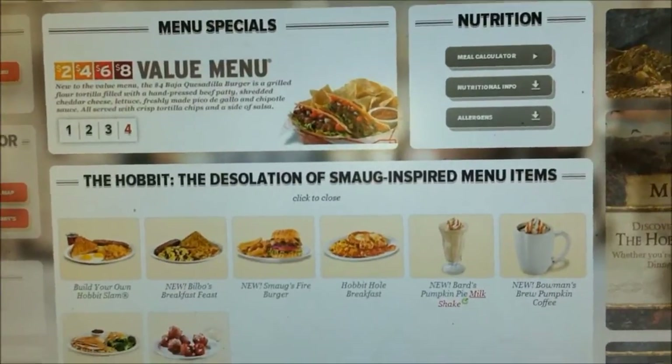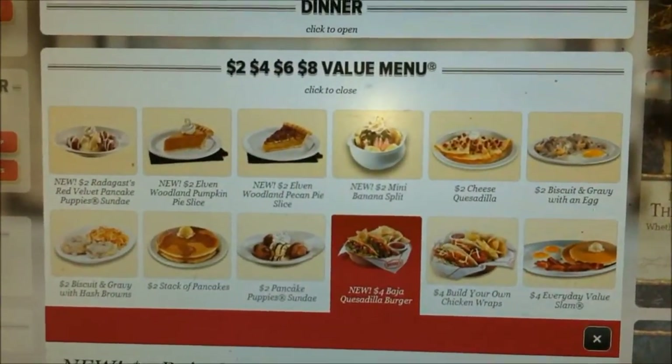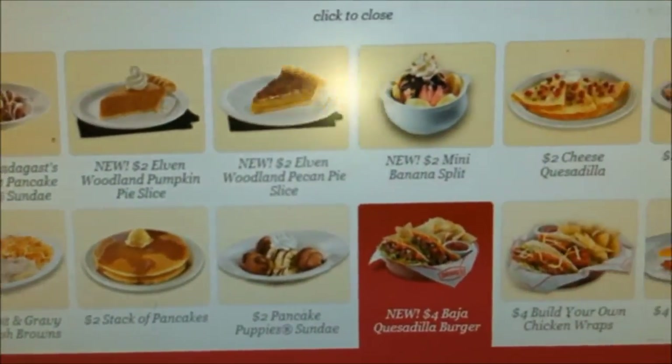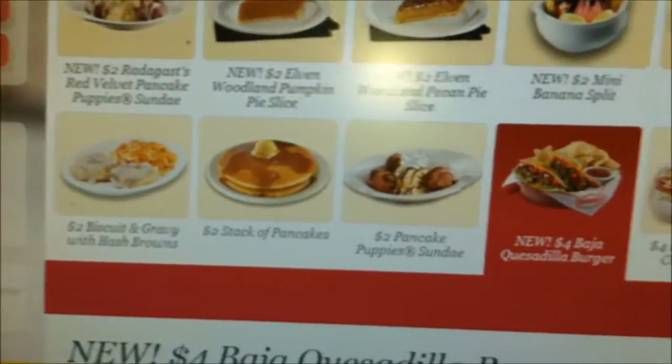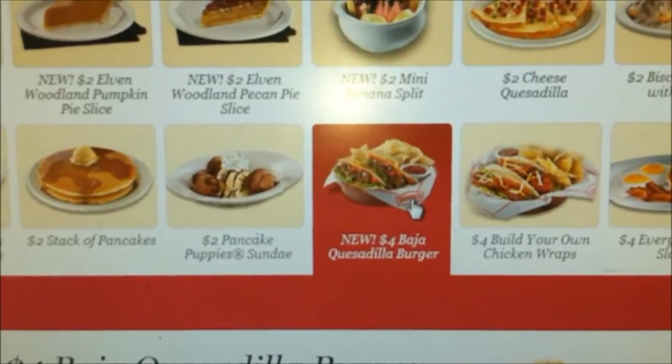Today we're going to concentrate on their special $2, $4, $6, $8 menu. Check out the choices real quick. And today, this is what I got — the new $4 Baja Quesadera Burger.